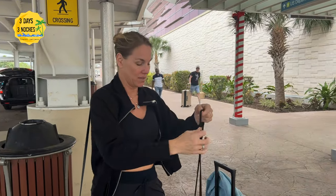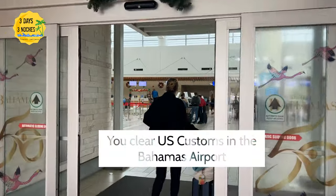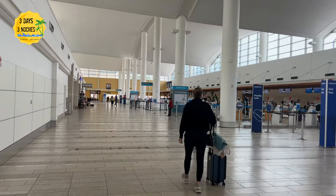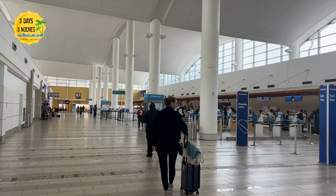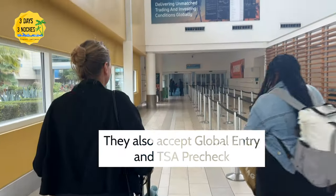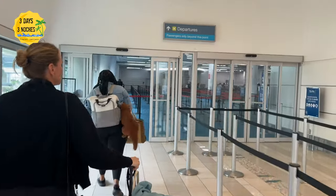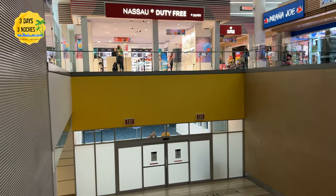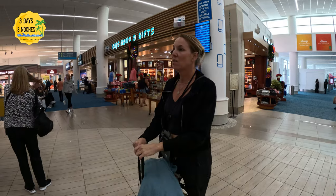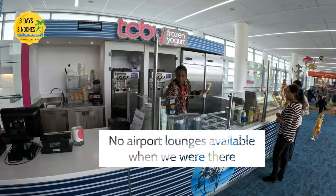Departing from the Nassau International Airport was just as easy. A huge advantage if you are flying into the U.S. is that you can clear U.S. customs at the Bahamas airport, so when you land in the U.S. you do not have to wait in any customs lines — you just get off the plane and go home. They accept TSA Pre-Check and Global Entry, which we have, so we were able to breeze through security in about 10 minutes from the time we were dropped off. There is only one terminal for international departures, with a few restaurants, a few shops, and no airport lounges.